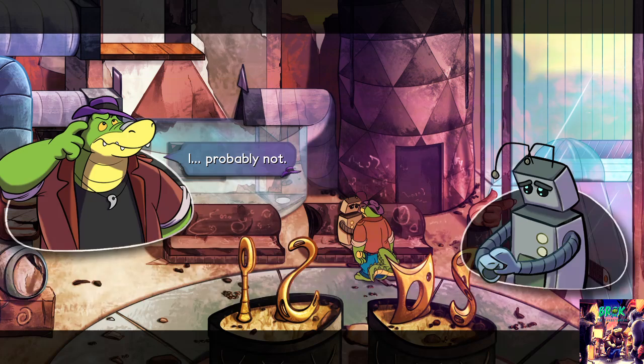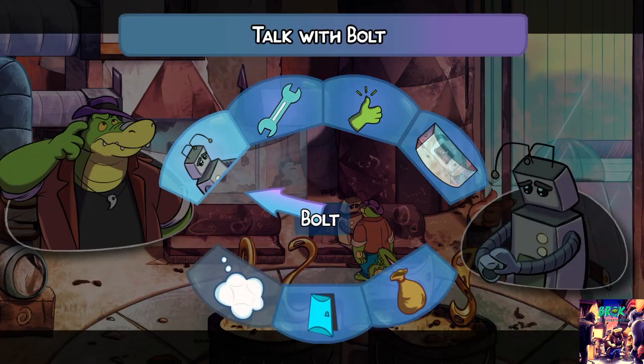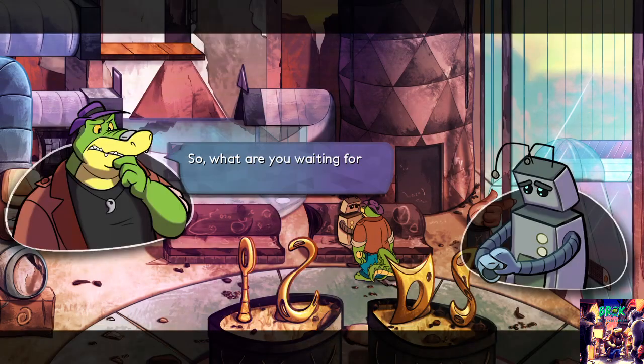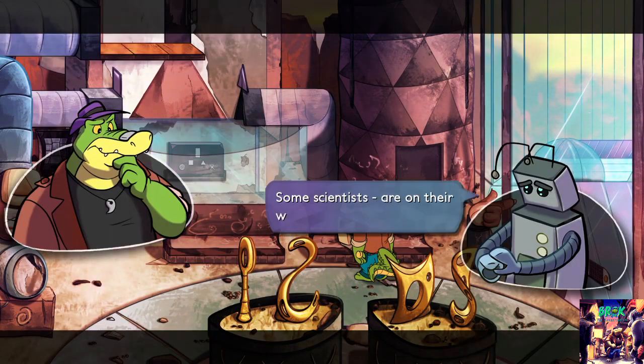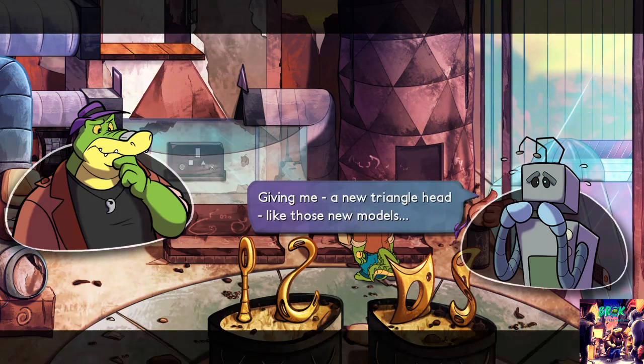Probably not. So what are you waiting for on this bench? Some scientists are on their way to pick me up. They're going to recondition me. What does that mean? Taking out some of my circuitry, giving me a new triangle head like those new models.